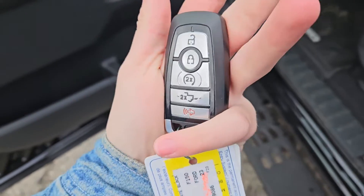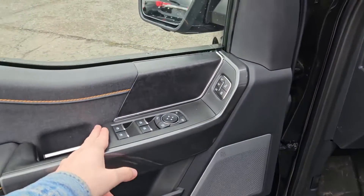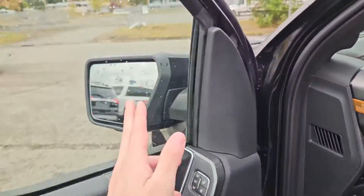This truck has a remote start so no need to go outside to warm up your vehicle. Looking in, you have power windows, power mirrors, and power locks, as well as three memory buttons for your power adjustable driver seat, steering wheel, pedals, and mirrors.